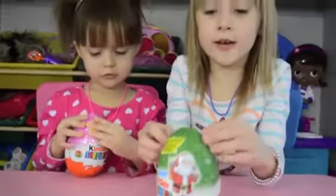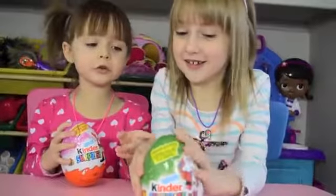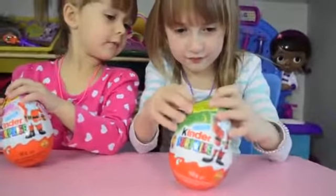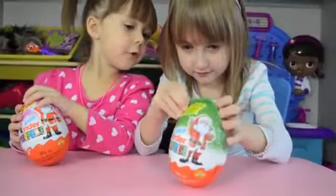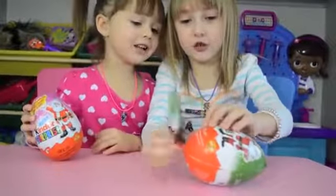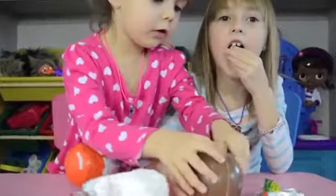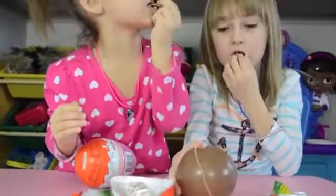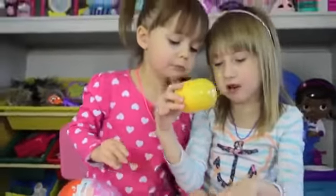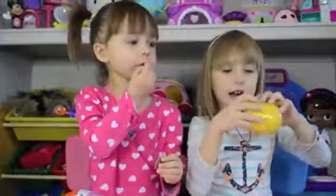So let's open these up. Maddie opens hers first. I can't open it. Let's just open it. It's so good. I cracked it. My hair is awesome.